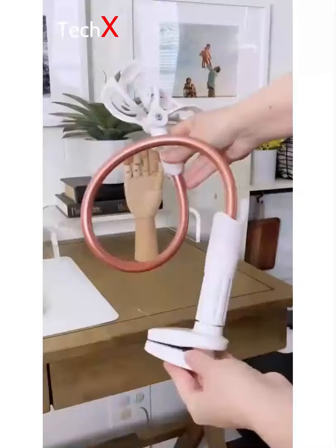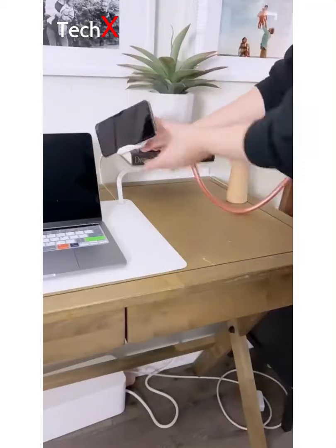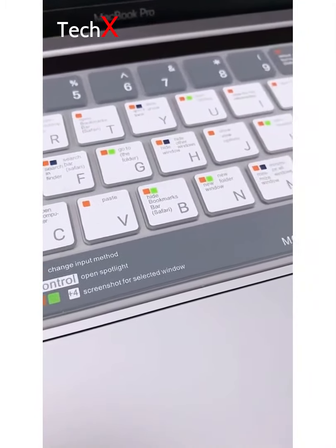I'm also loving this bendable gooseneck phone stand. It hooks onto any surface and you can use it to watch TV or FaceTime while you work. Last is this Mac keyboard cover — all of the shortcuts are written on the keys and it also comes in light pink and blue options. Shop these products at the link in my bio.